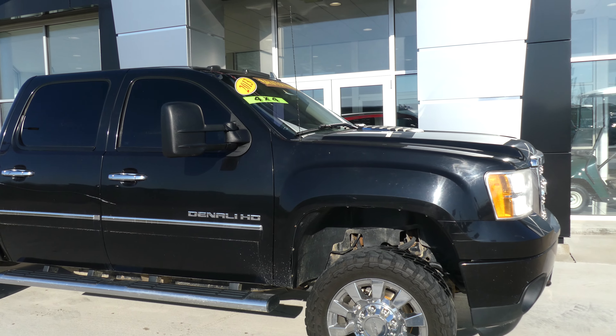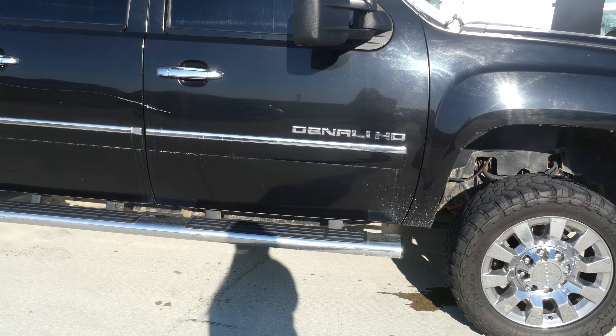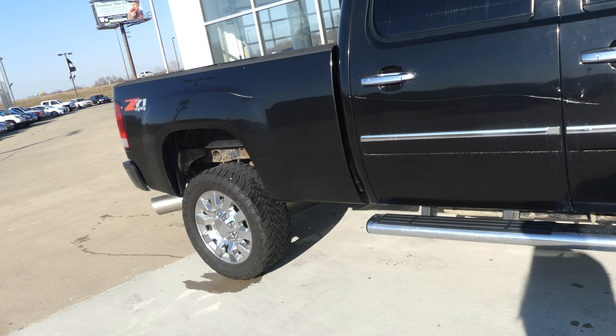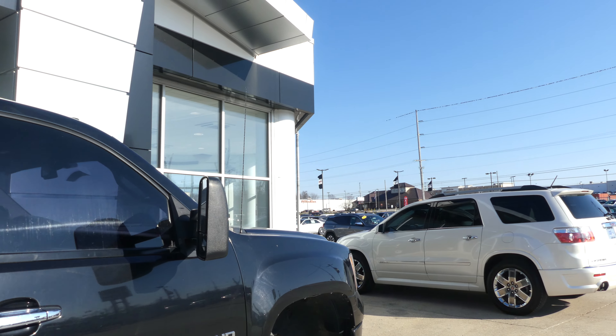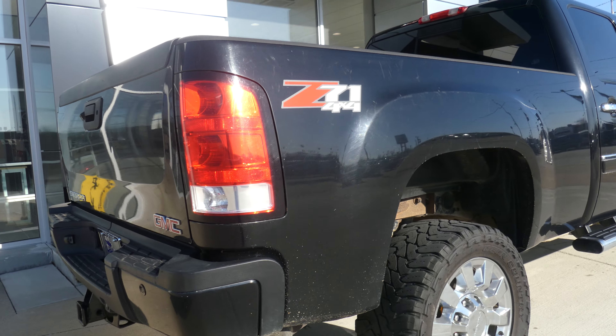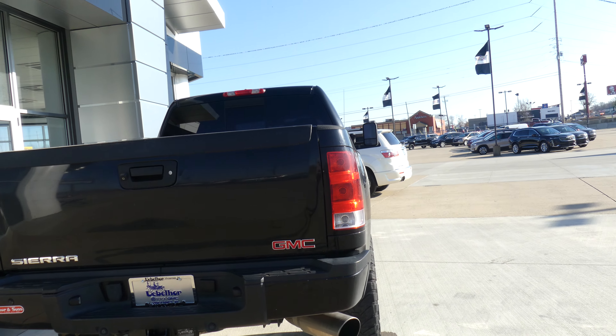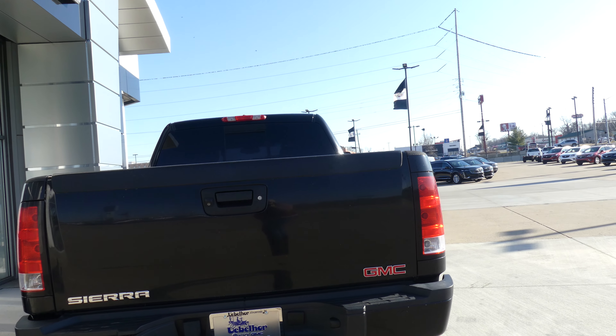The Sierra is a Denali with 20-inch wheels, chrome trim and accents throughout the exterior of the vehicle, 6-inch chrome sidestep, dark privacy glass, heated exterior mirrors, Z71 four-wheel drive packaging, specialized exhaust, trailer hitch, towing package and trailer plug-ins, and easy lift and lower tailgate.